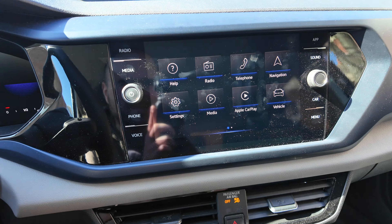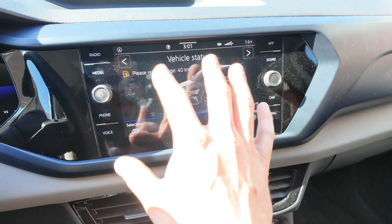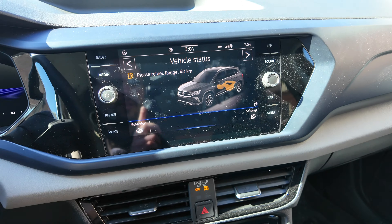Then go to the car menu — you should see that notification there if it's an actual problem. Come into Selection, then Vehicle Status. You can navigate from Settings to other pages from here, so select that.